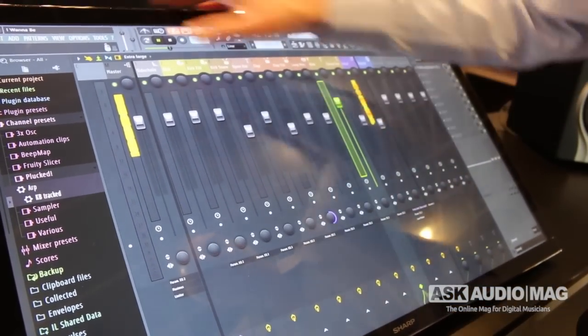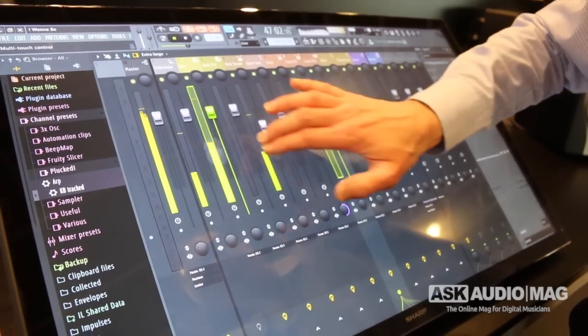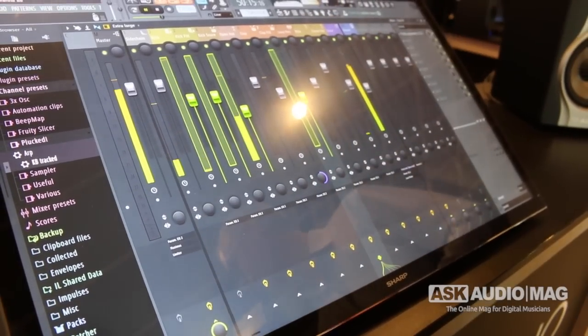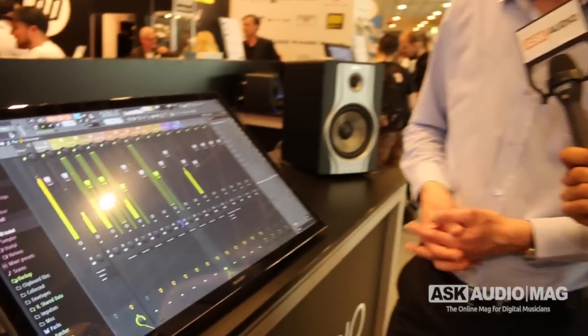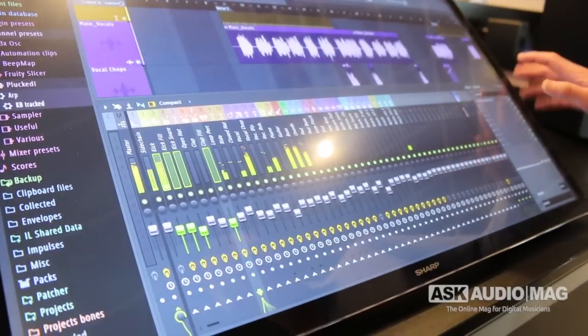And one of the other things our customers were asking about — you can now gang faders. It's something that's been around for a while, but customers kept asking for it, and now they finally have it. And to see it being done on a touchscreen device actually looks more impressive. It really opens up a whole new category of working with the program. As we move forward, we'll continue to make it more user-friendly with touch features. The mixer is really the star of the show, apart from the graphical user interface, because of its flexibility. People who prefer the original mixer can put it down into compact mode and shrink it down.